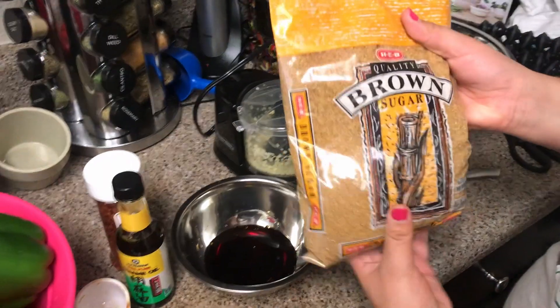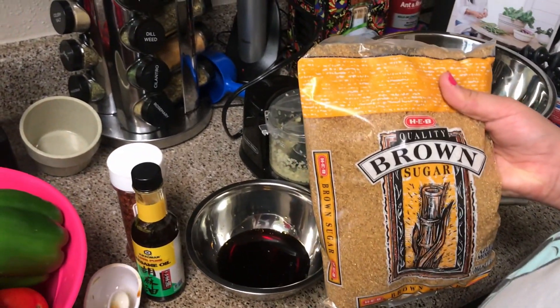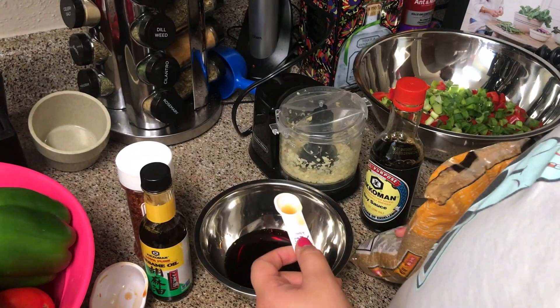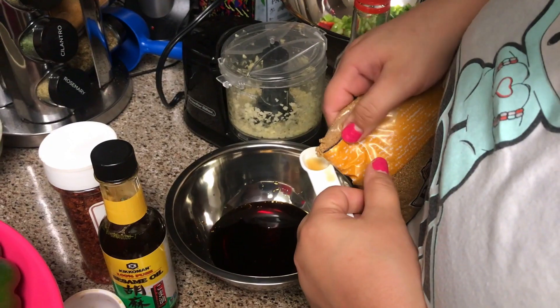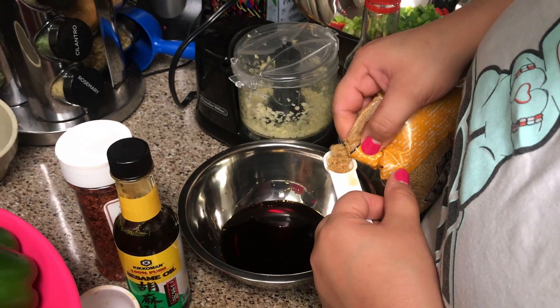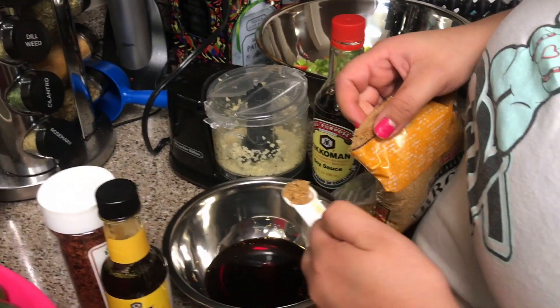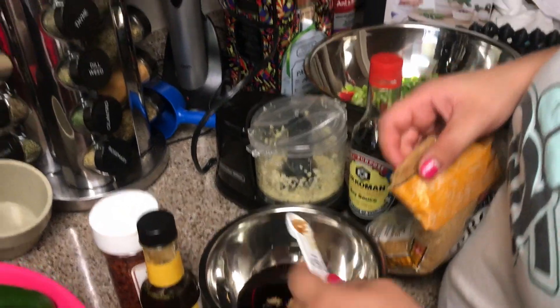Next we're going to use brown sugar and we're going to use the same exact measurements as we did for the sesame oil. I don't know if y'all know but brown sugar is really kind of hard to work with - I've always had a hard time with it, but we'll make it work.